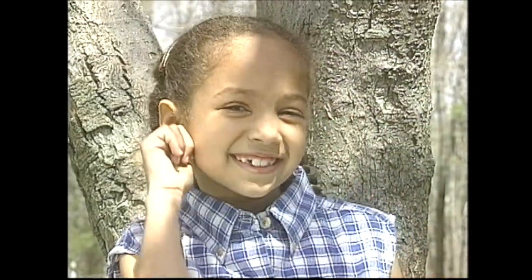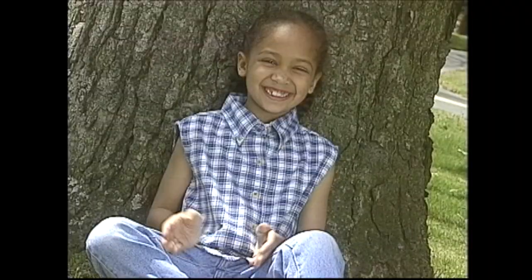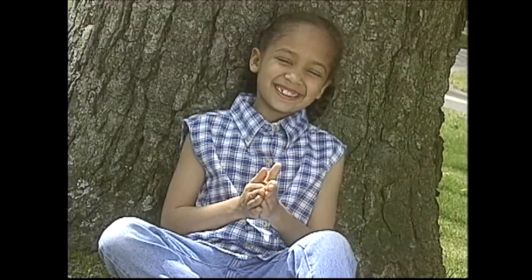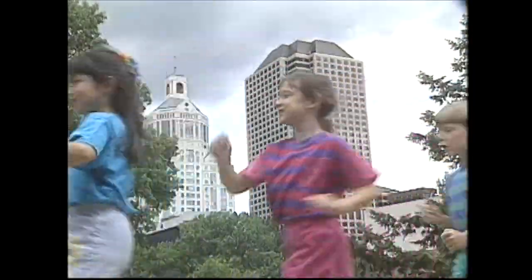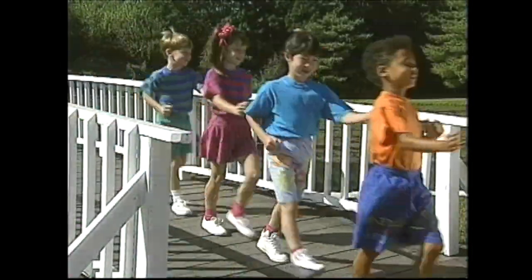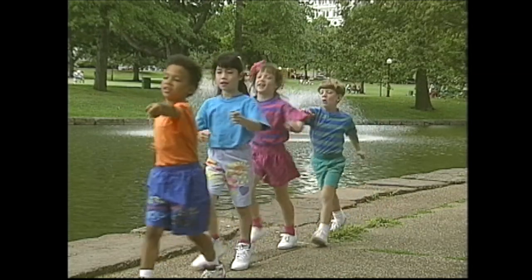The number two, the number two. With the number two, there's lots you can do. Count your ears: one, two. Count your thumbs — it's easy to do. Clap two times and count along: one, two, you can't go wrong. Choo-choo, we're chugging along. Choo-choo, we're singing a counting song. Choo-choo, we're coming round the bend. Choo-choo, we're on our way to ten.